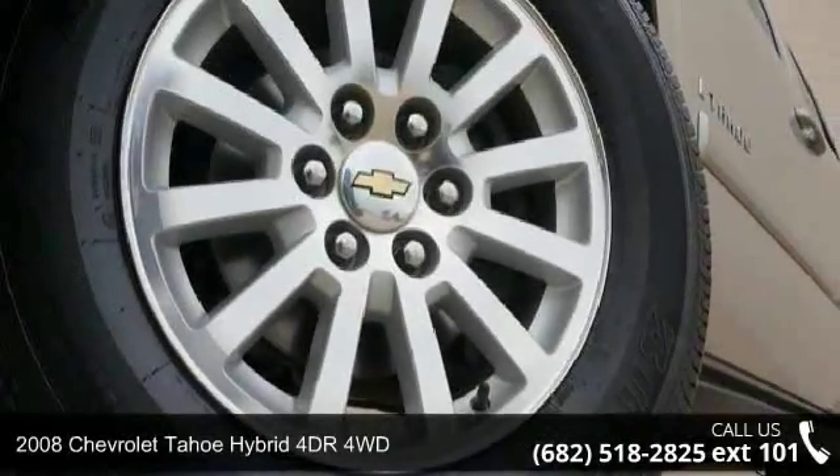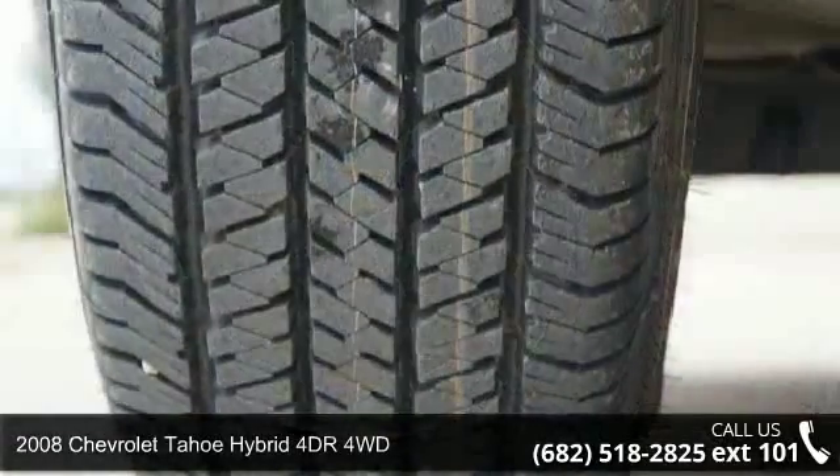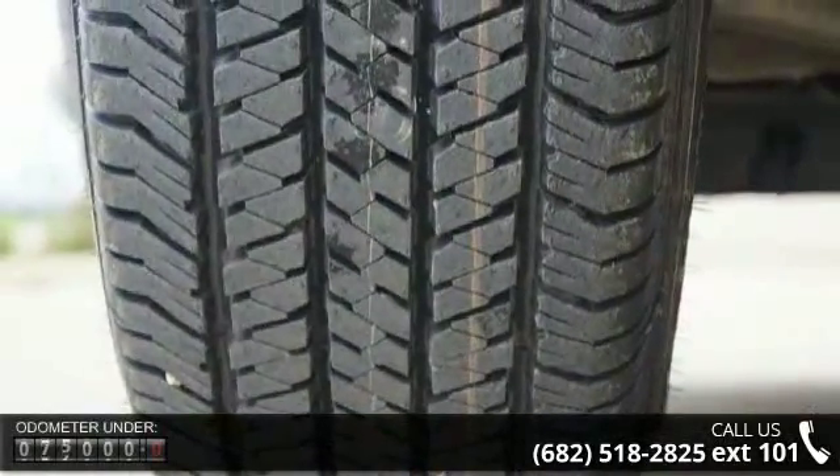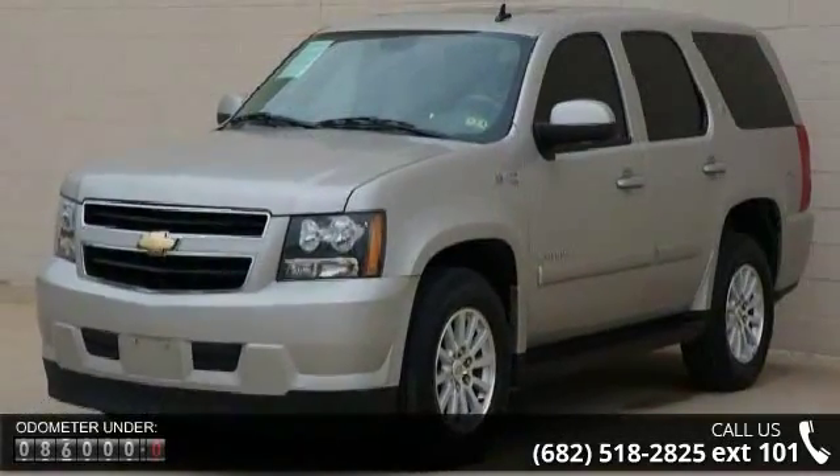Presenting the 2008 Chevrolet Tahoe Hybrid. This may be the set of wheels you've been looking for. This vehicle comes with a reliable 8-cylinder engine, connected to a smooth shifting automatic transmission.